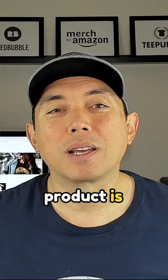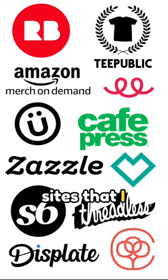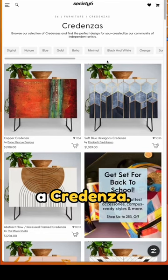This amazing product is found on Society6, which is one of the 10 print-on-demand sites that I use, and the product is a credenza.